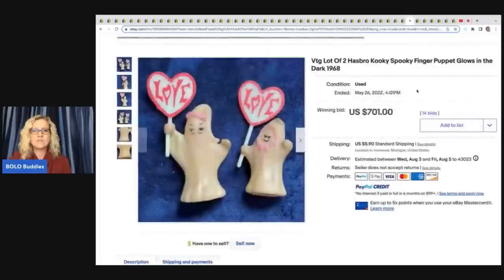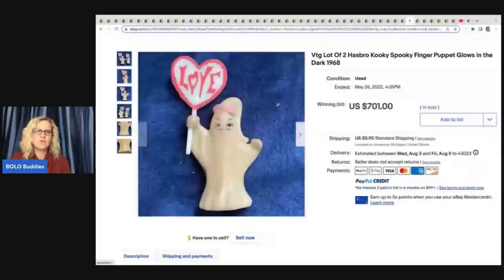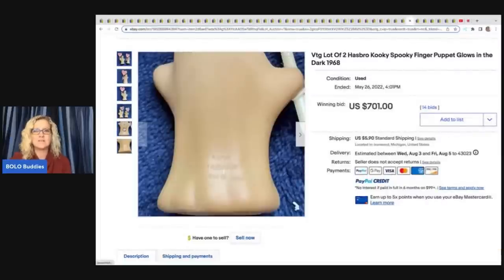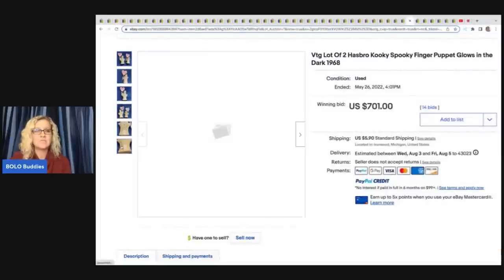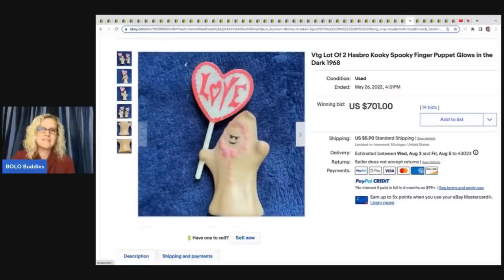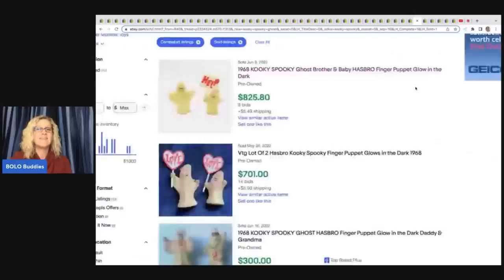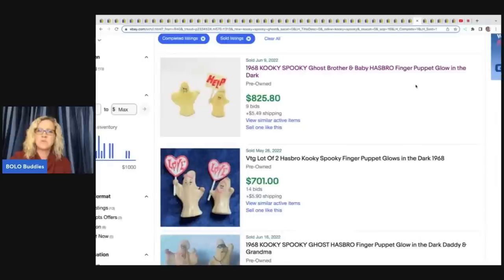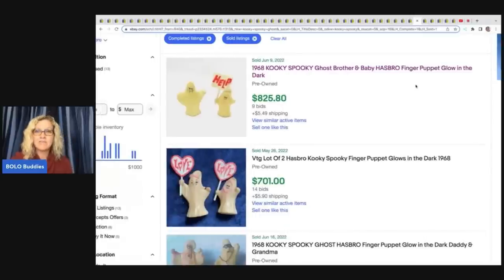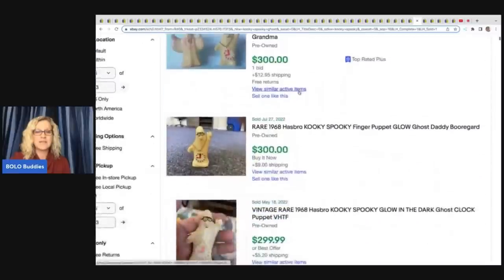Just absolutely mind-blowing — a crazy vintage lot of two Hasbro Kooky Spooky finger puppets. I'm like, is this for real? $701 on auction plus shipping. I probably would have picked it up because it's vintage Halloween, but there's no way I would have known it went for that much unless I had researched it. I did a little research and it is definitely for real. Look at these sold prices — absolutely crazy.